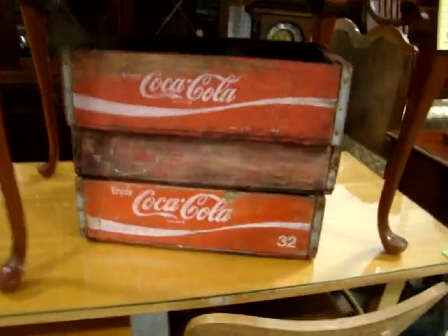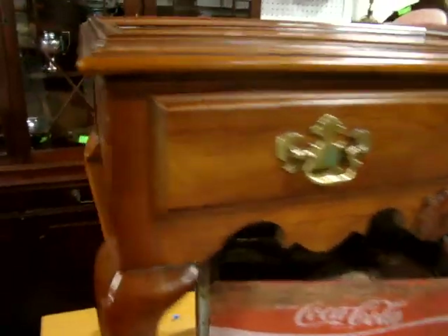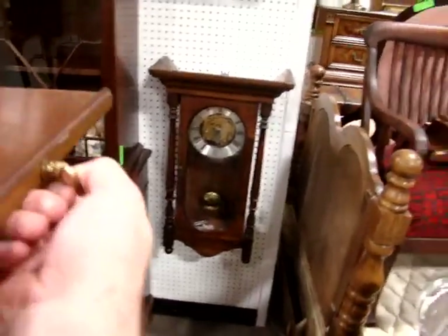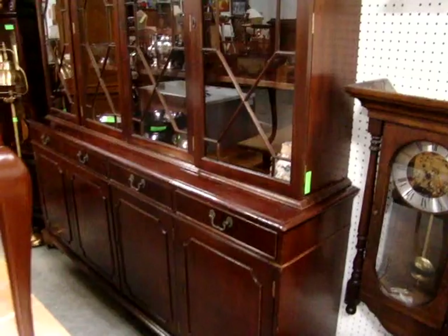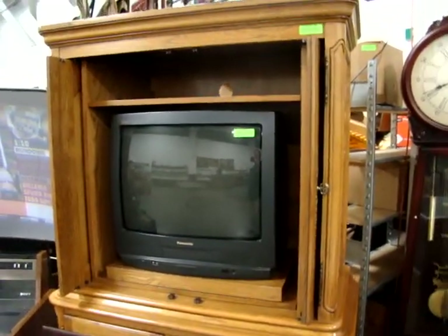Here we have a mid-century modern desk with chair — a fantastic piece with glass on top. Coca-Cola drink crates here. Here we have a Queen Anne tea table with little slide-out leaves for your candles. We have two antique clocks, and here we have a mahogany two-piece breakfront.